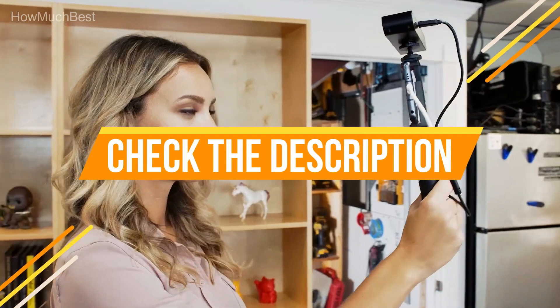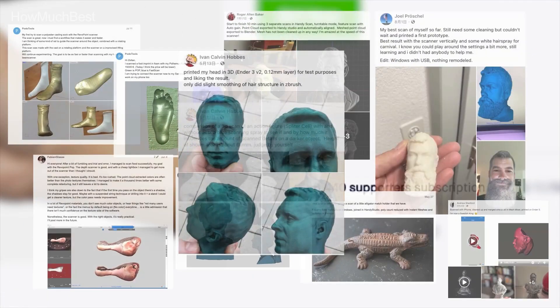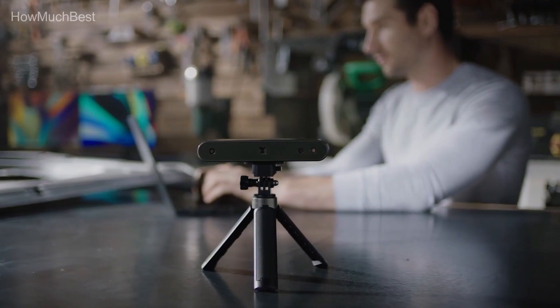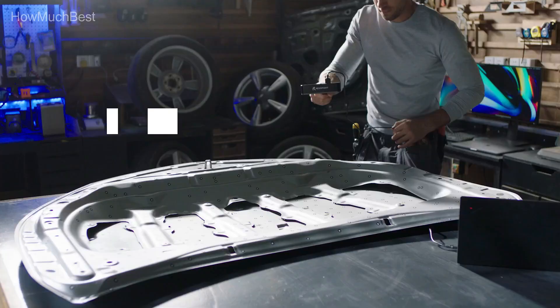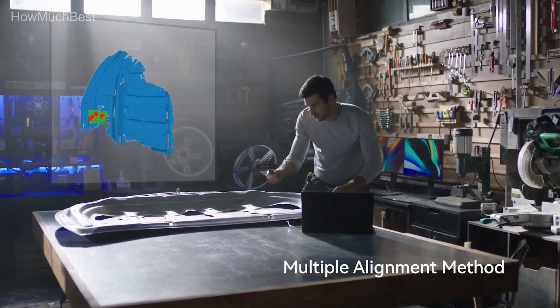Check the description for links to find out the price of the items included in this video. Hope you found this video helpful for finding the best 3D scanner. If you found this helpful, please give a like, comment your valuable opinion, and tell us which one is perfect for you. Subscribe to our channel to get the latest updates on different product reviews.